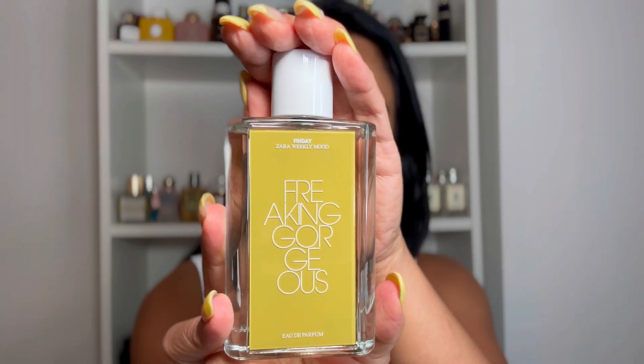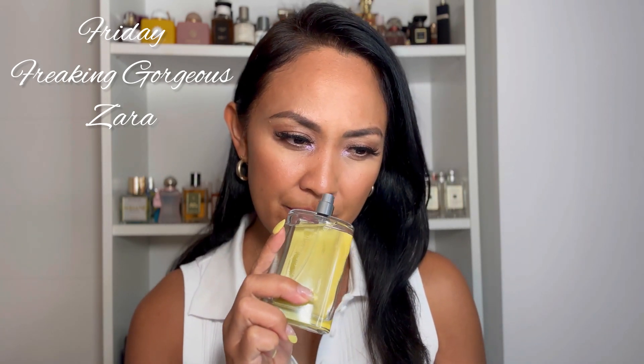The other one is Friday Freaking Gorgeous. This has vanilla, bitter almond, rose, tonka beans, and lily of the valley. I really love this one — it smells vanillic, amber, and almost like suede as well. Suede is not listed but I am getting that note in this fragrance.